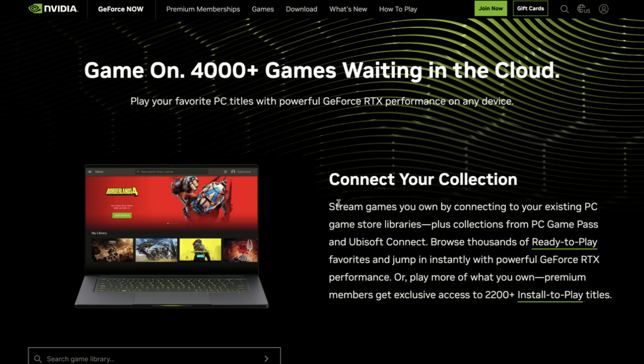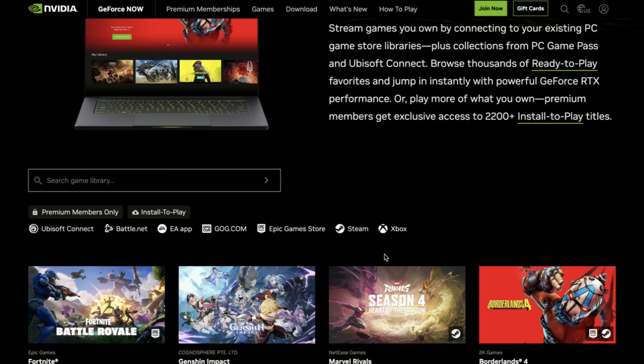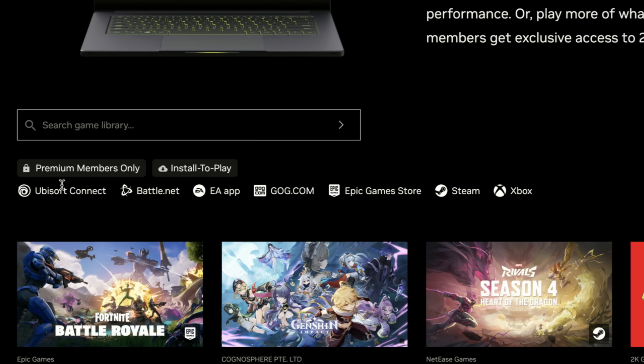At the time of recording, there are over 4,000 games available on GeForce Now. However, those games do not come with the subscription — you have to own them on a supported platform. Right now GeForce Now supports Ubisoft, Battle.net, EA, GOG, Epic Game Store, Steam, and Xbox.